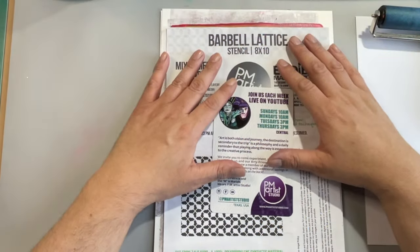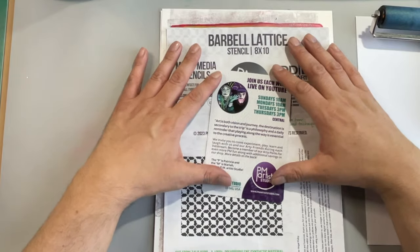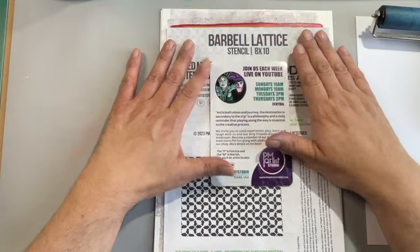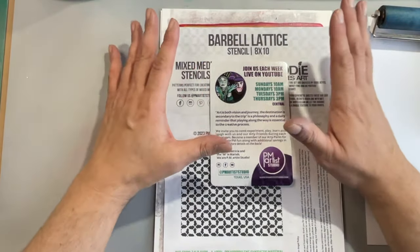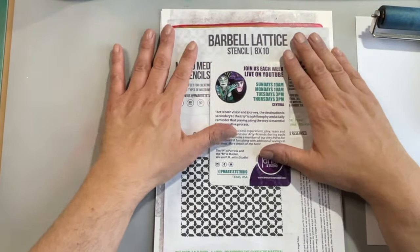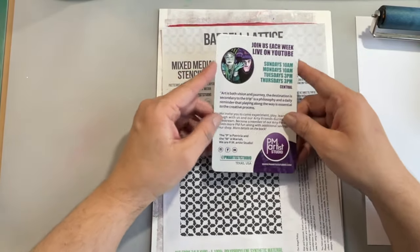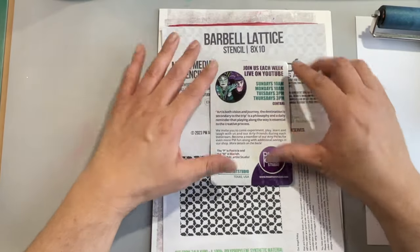Hi everyone, it's Eddie here. Welcome back to my channel, Eddie Makes Art. Today I am so proud to introduce you to my three stencil designs — all brand new and available at pmartiststudio.com. When you go to pmartiststudio.com and make a purchase of $35 or more, you'll get 10% off using my special discount code eddiefan10.